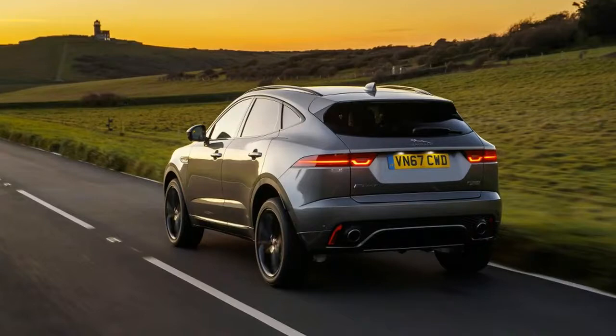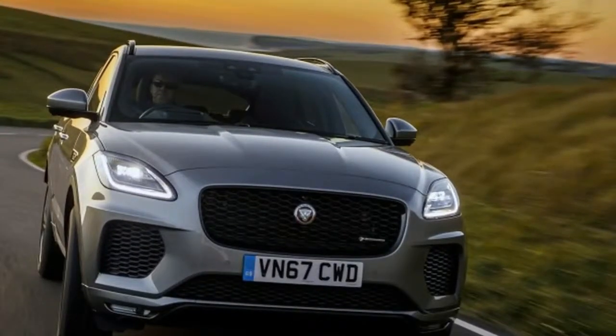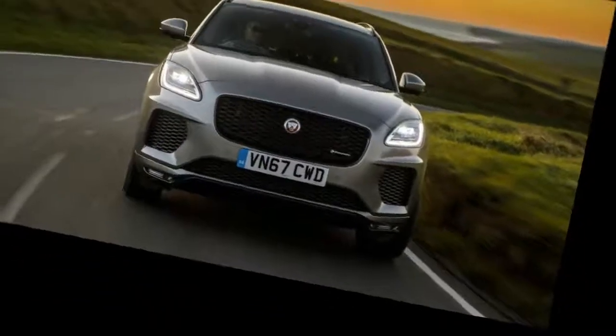The major difference under the skin is the E-Pace's transverse engine layout, the basic foundation shared with the Evoque and distantly related to the Range Rover Evoque's platform. The front subframe and rear suspension are all new. The powertrain is more closely related, being based on Jaguar Land Rover's 2.0-liter Ingenium turbocharged gasoline engine and driving all four wheels through a nine-speed automatic transmission.